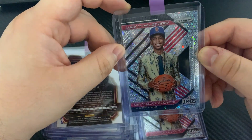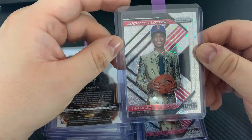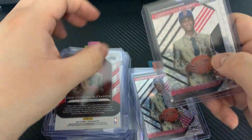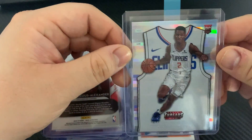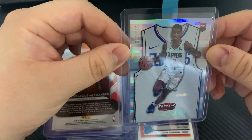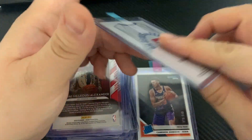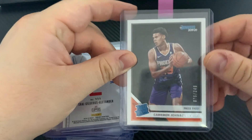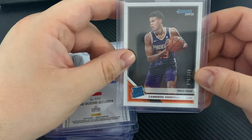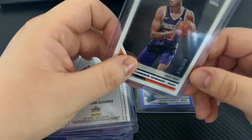Shea Gilgeous-Alexander — this is his rookie Luck of the Lottery disco. Got one, two, three — this is Shea threads numbered out of 199. Cam Johnson, this is numbered out of 349, so I kind of had a debate about whether I should send this in.